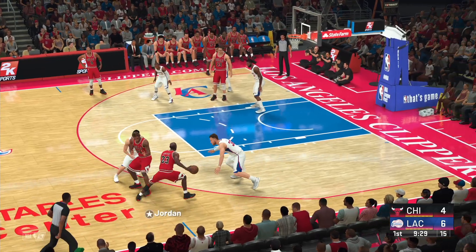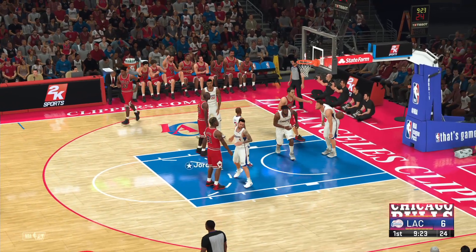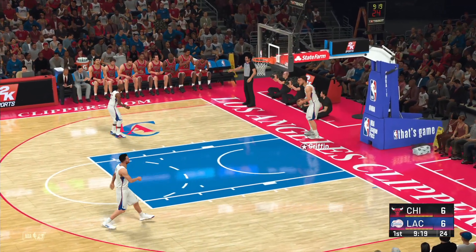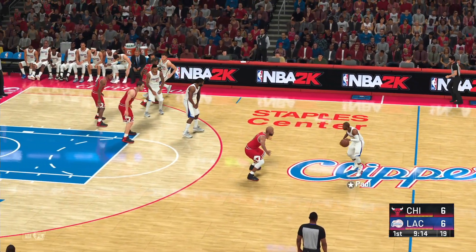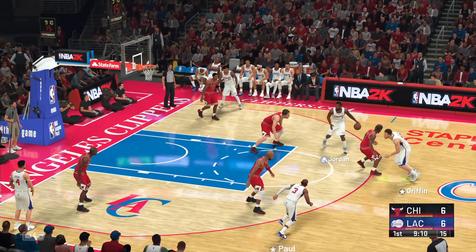A little over two and a half minutes gone here in the first. Here's Jordan — that one drops for him, Michael Jordan. Jordan's got six. The defensive effort was lacking a bit, but give him credit for finding a weakness there. Just really smart basketball, exploiting whatever holes he's seeing right now in the defensive squad.